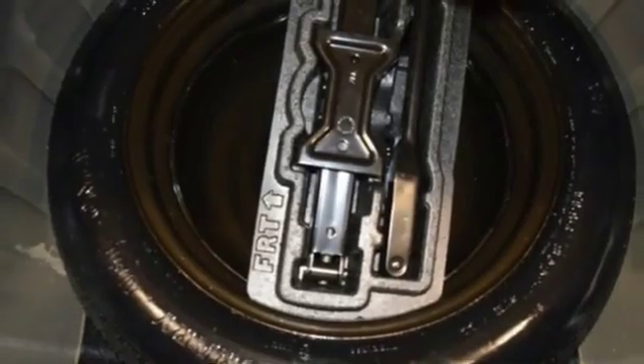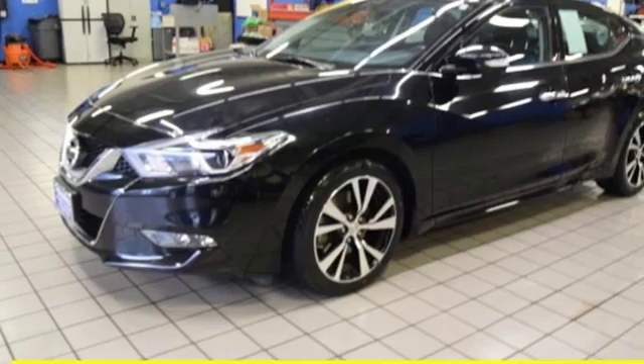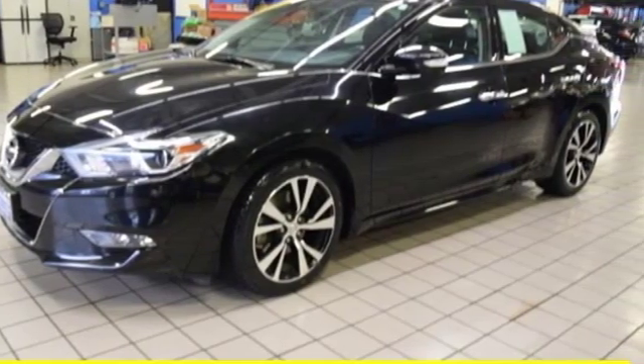Continuously variable automatic transmission, aluminum wheels, gas pressurized shocks, and an integrated navigation system with voice activation.